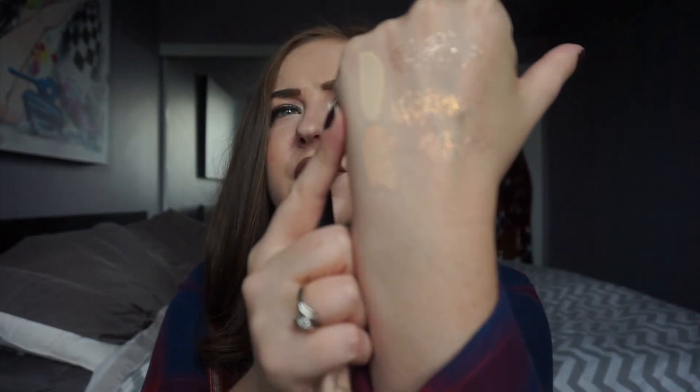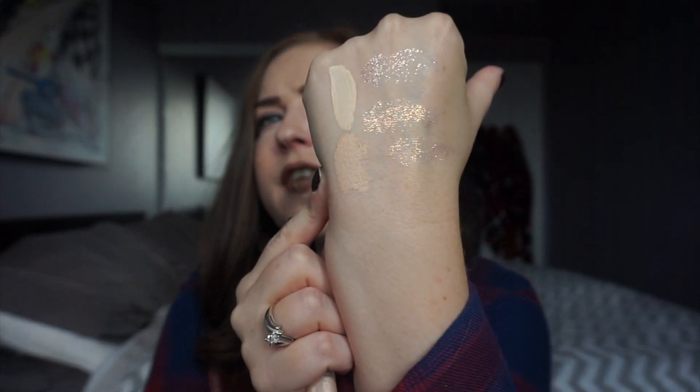I finished up the Maybelline Fit Me Concealer in Fair 10. This concealer is definitely much more pink-toned. It's actually a little bit darker, but it works for me. The Neutral Fair is a little light. I like that the Maybelline is pink-toned. It's a good dupe for the NARS Radiant Creamy Concealer if you're on a budget. I still prefer the NARS, but I do love this one.